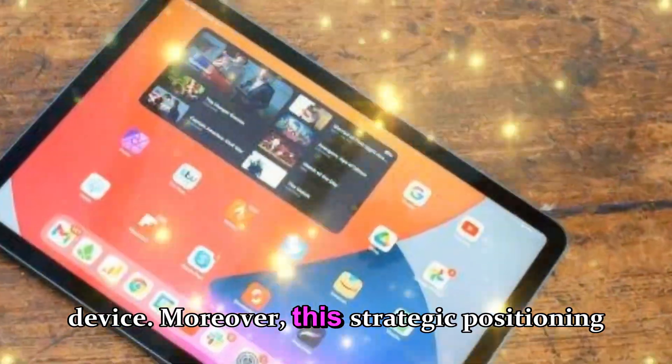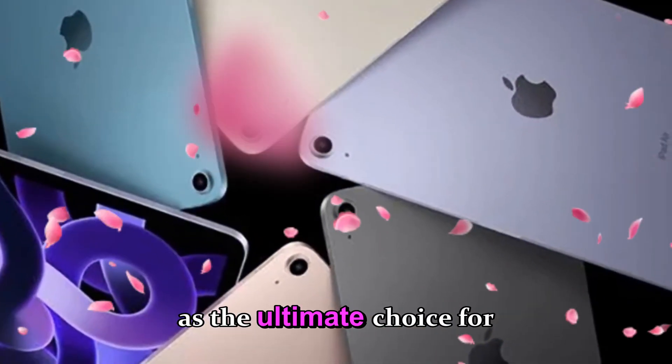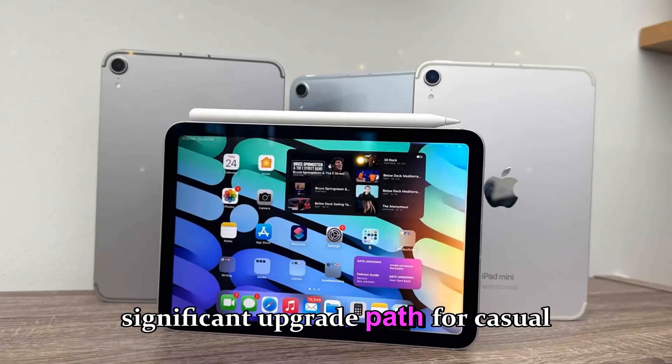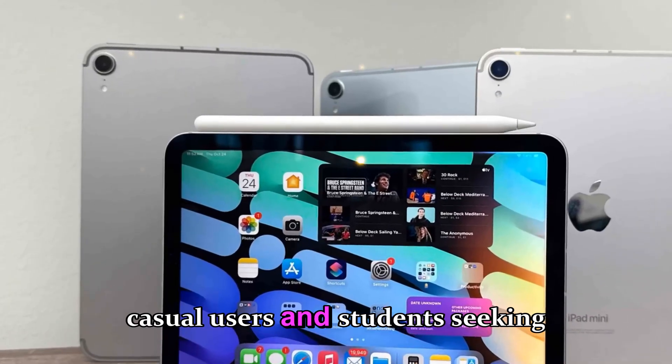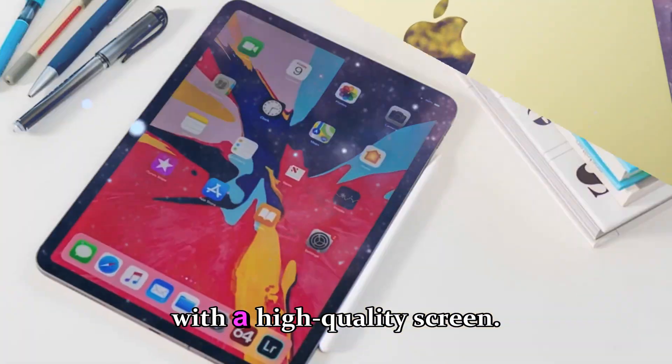This strategic positioning preserves the iPad Pro's status as the ultimate choice for professionals and power users, while still offering a significant upgrade path for casual users and students seeking a modern, compact tablet with a high-quality screen.